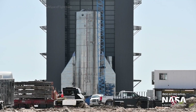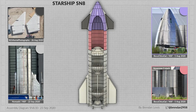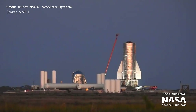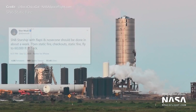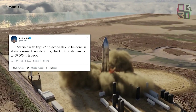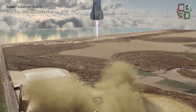All that's left now is nose cone stacking and forward flap installation. SN8 will be rolled to the pad in the coming days, and then a cryogenic nitrogen proof test will be performed to verify the vehicle. If this test is successful, then according to Elon, SN8 will perform a static fire, checkouts, another static fire, and then the moment we've all been waiting for — the 60,000-foot, or 18-kilometer, flight.